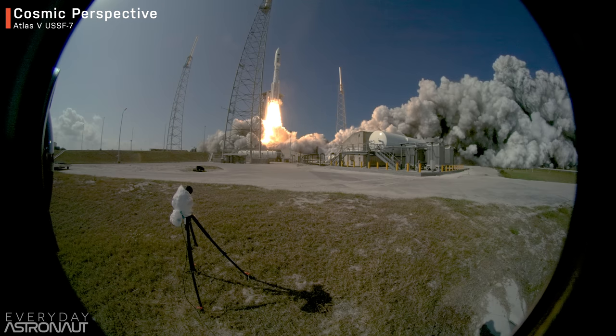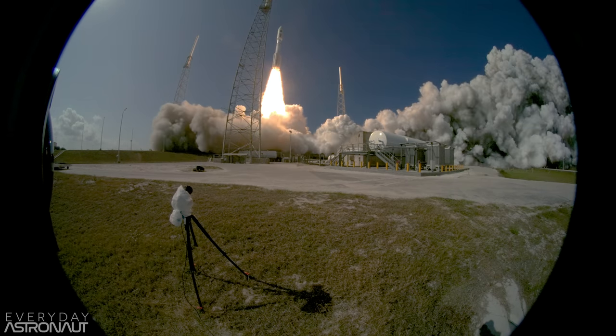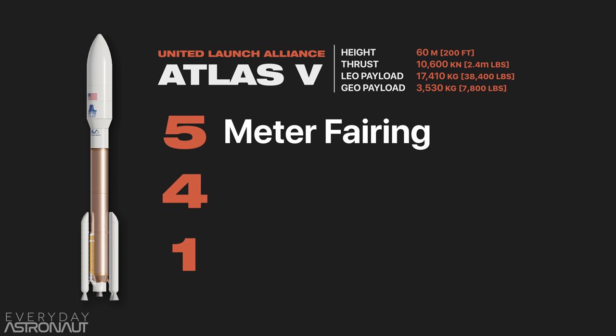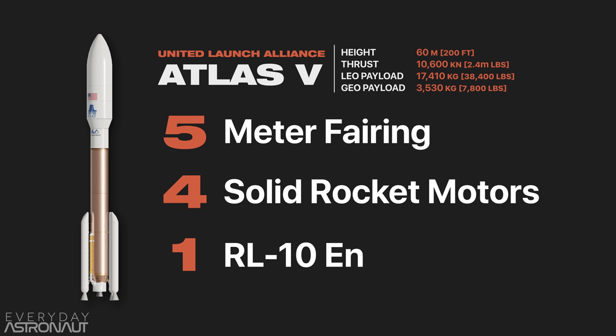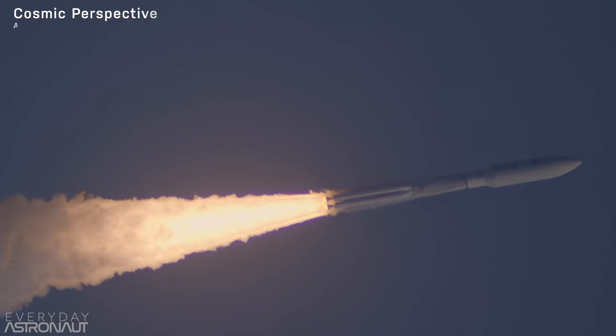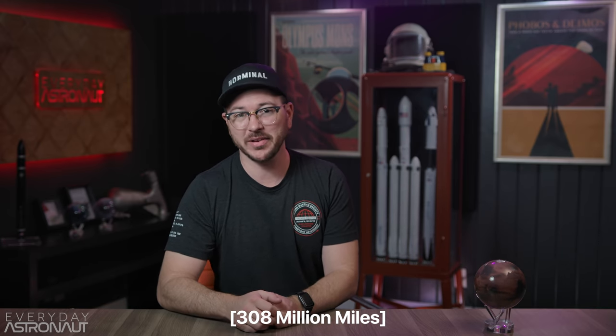Just like the Curiosity rover, Perseverance will be heading to Mars riding the Atlas V rocket in almost its most powerful configuration, which is the 541 — meaning it's going to have a five-meter fairing, four solid rocket motors, and a single RL-10 Centaur upper stage engine. It's going to take all that power of the United Launch Alliance's workhorse rocket to get the heavy Perseverance to Mars. The actual distance the rover will travel is more like 497 million kilometers.